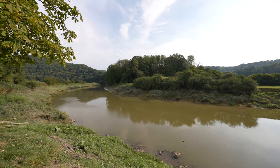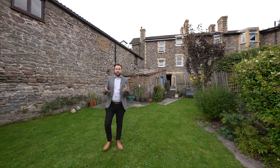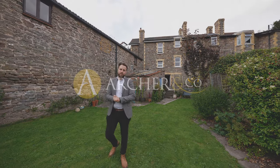So if you think this fantastic Edwardian property could be your next home, why not get in touch and arrange a viewing with one of the team.